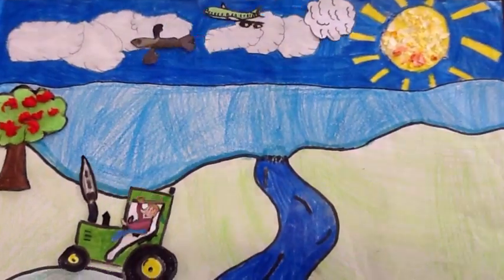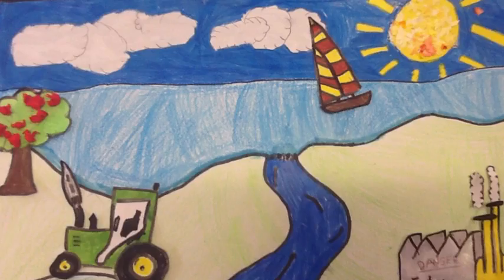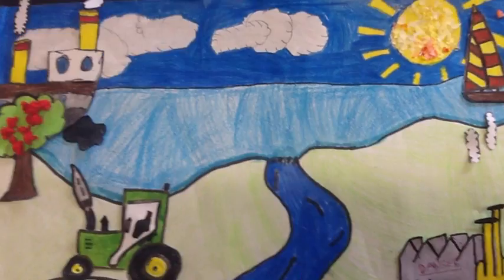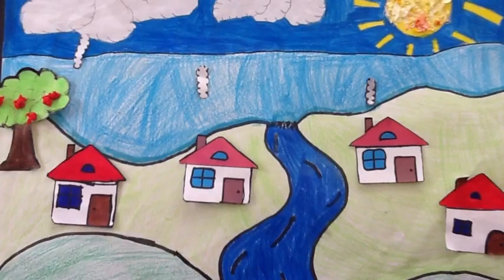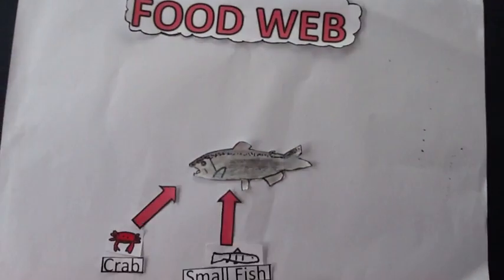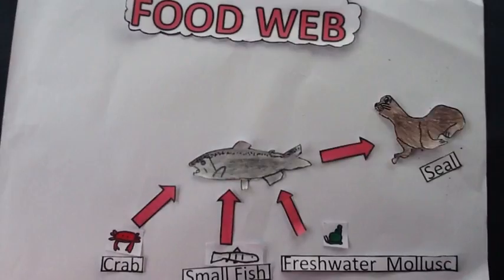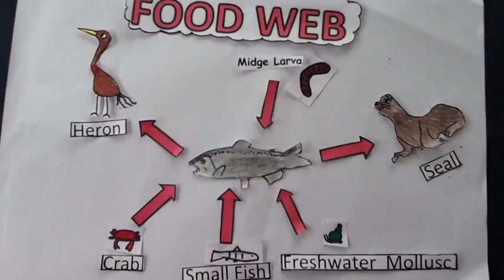Life on the estuary is tough. The salmon faces many dangers such as factories, farming machinery, oil spillages, industrial housing estates, and fishing nets. The salmon has new predators and new food. The heron and the seal both eat the salmon.